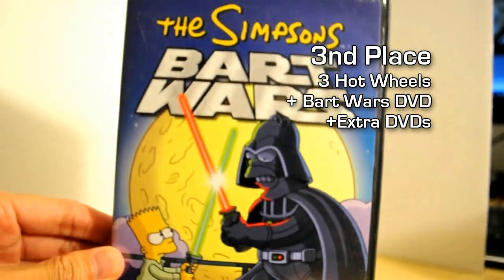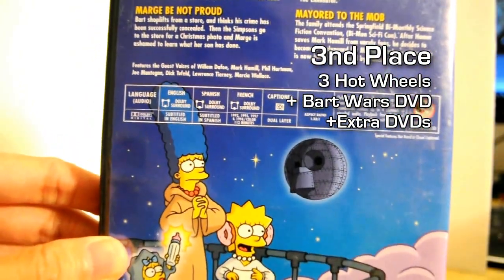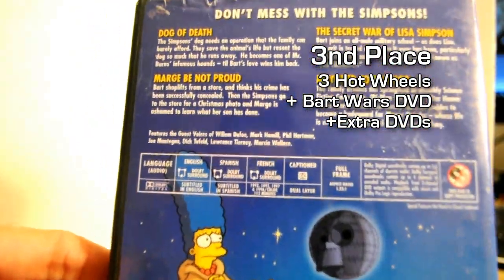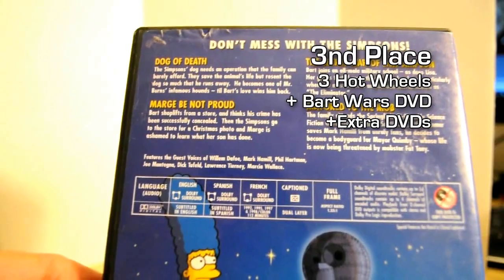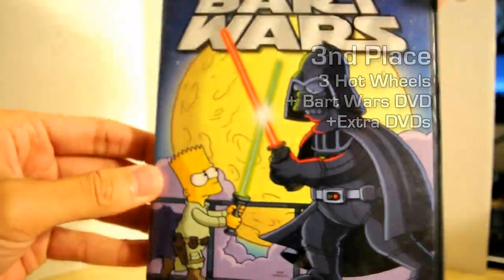For third place, you will also receive The Simpsons Bart Wars. It's used, but it's in pretty good condition. I think everyone likes The Simpsons — there's four episodes on here. Really cool, and I love the box art.